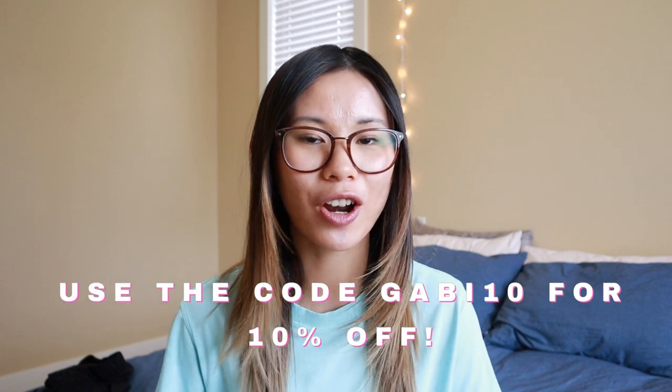Thank you so much to Bowtoday for sending me over these sandals. You guys can use the code GABBY10 for 10% off your purchase — I'll have that linked down below in the description. And if you're wondering how I'm going to style these sandals, then just keep on watching.